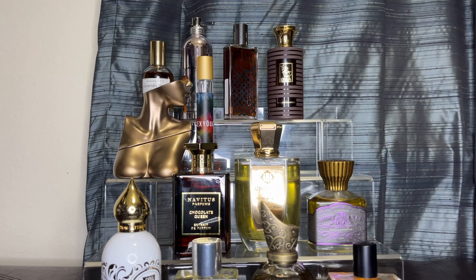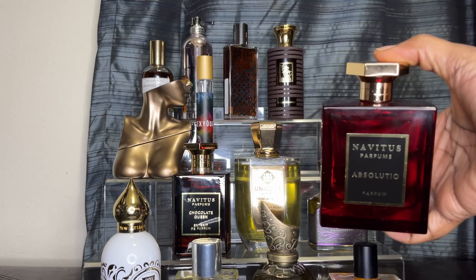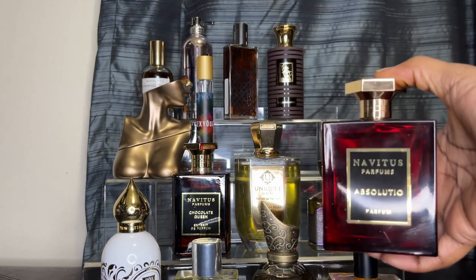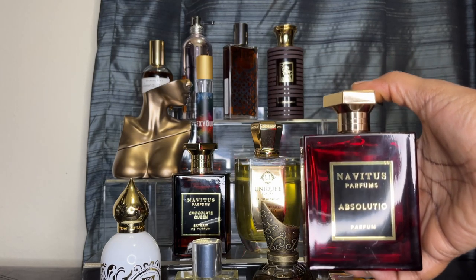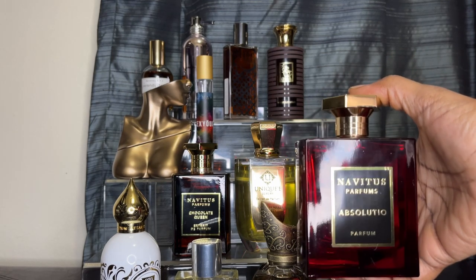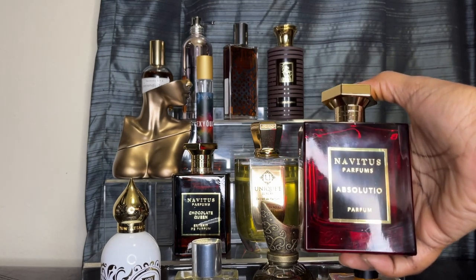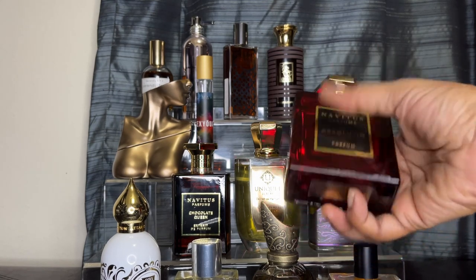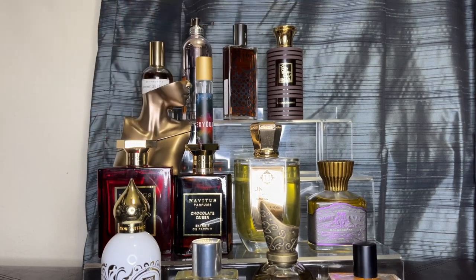Another one by Navitus that I truly enjoy is Absolutos. As you can see, this is the old bottle — I haven't switched over to the new bottle yet. I love this one. This is sexy. If you have an opportunity to get your hands on Absolutos by Navitus, try it — you won't be disappointed. It has a beautiful dark chocolate scent to it.